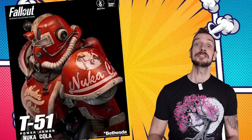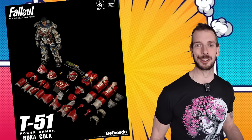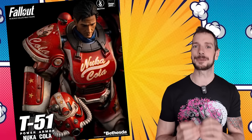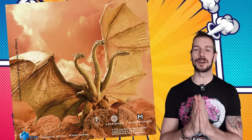3A are doing a T-51 Nuka Cola Power Armor figure, and this actually looks the bomb. Mech suits, armor, robot-looking characters — that is their wheelhouse, their speciality. All the different pieces of armor that you can strip off down to the bare base of the character and then put back together — I just love the intricate detail. I'm a sucker for detail when it comes to action figures. It's a good time to be a Fallout fan, and hopefully the show lives up to expectations.